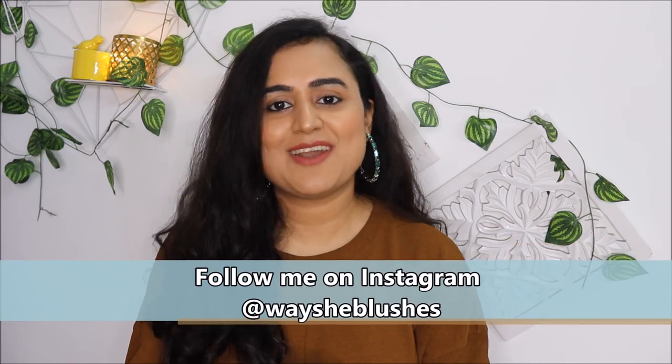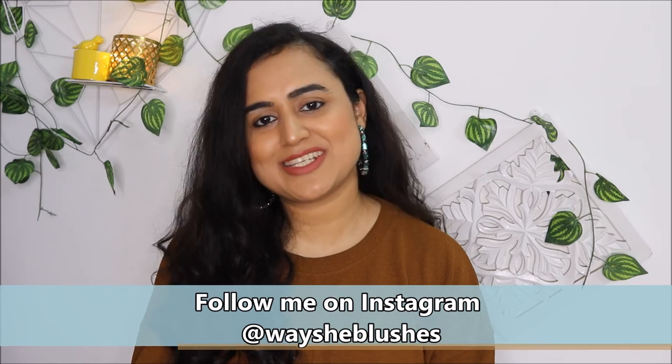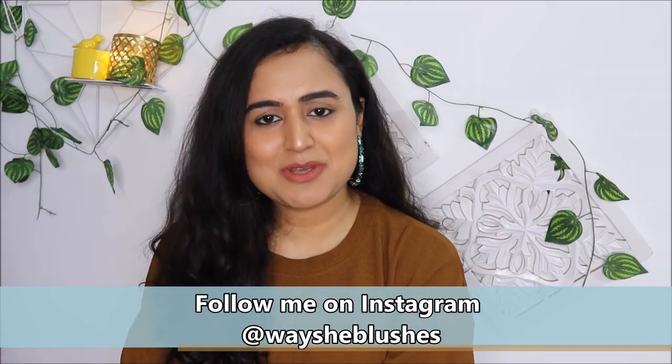That was my opinion on both of these facial oils. I personally love both and have had positive results from using both. Now you have to decide based on your skin and your needs which facial oil is right for you. I really hope you found this video informative and useful. If you have any questions, use the comment section. Don't forget to like this video and consider subscribing to my YouTube channel 'Where She Blushes.' Thank you so much for watching — take care and bye bye!